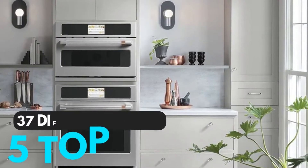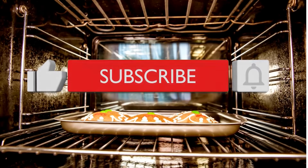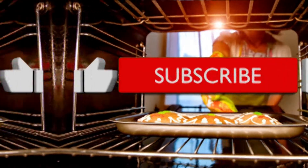We took a closer look at 37 different models and ended up with the 5 top picks. Before starting the video, make sure to click the subscribe button if you are viewing this channel for the first time.